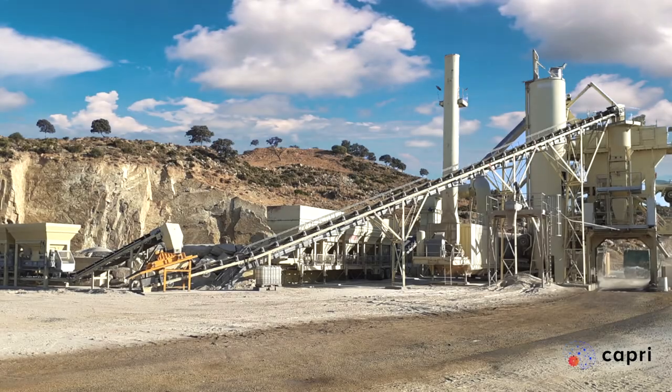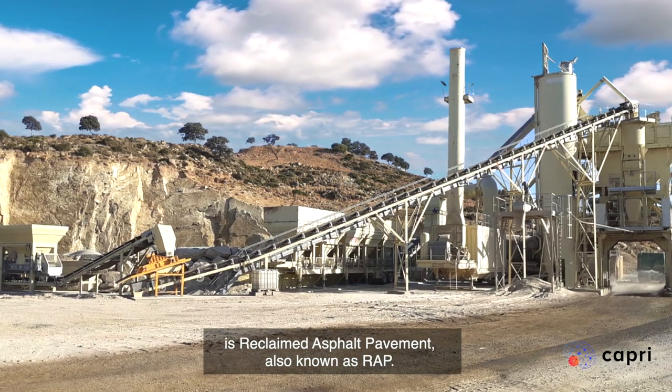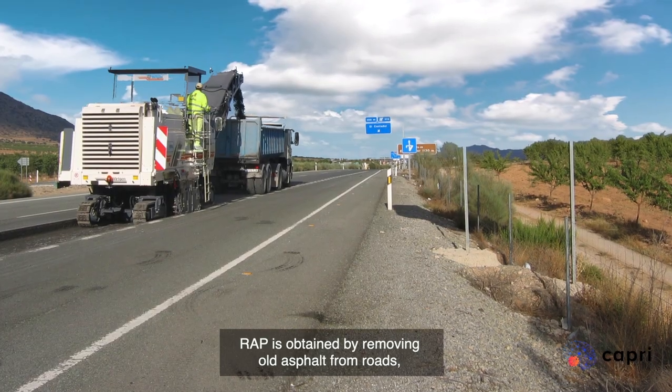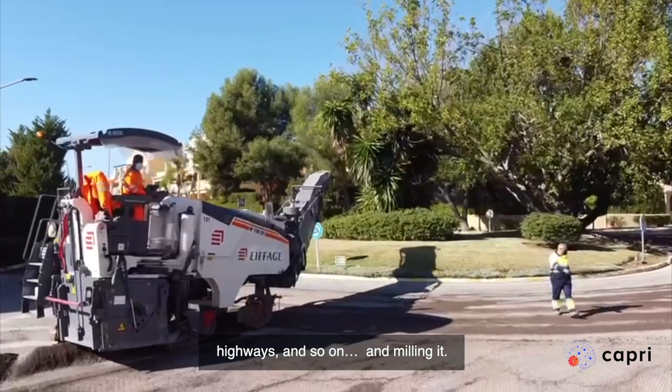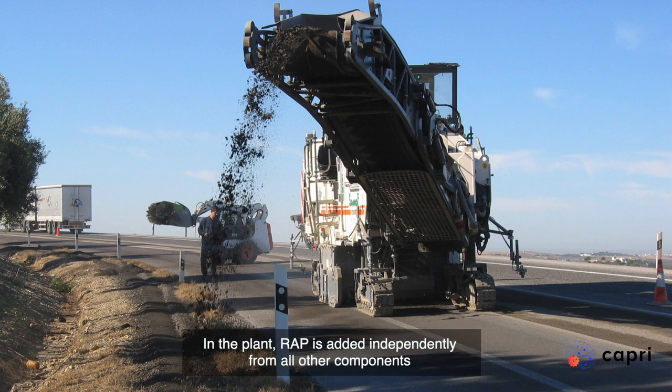In this plant, one of the additives used in some asphalt mixtures is reclaimed asphalt pavement, also known as RAP. RAP is obtained by removing old asphalt from roads, highways and so on, and by milling it.